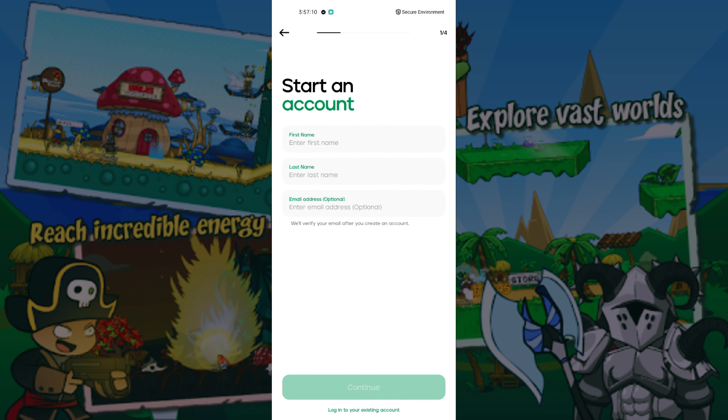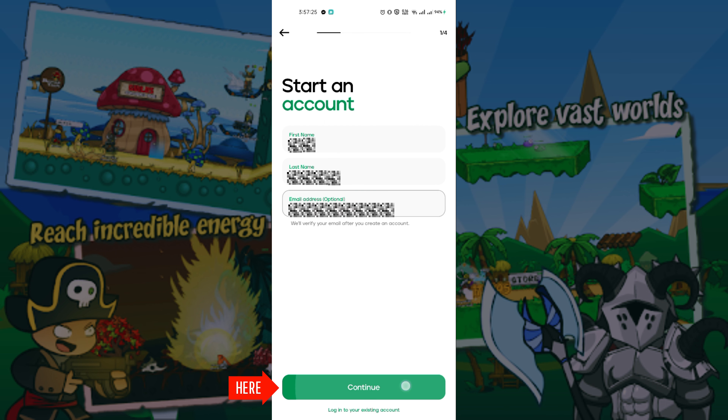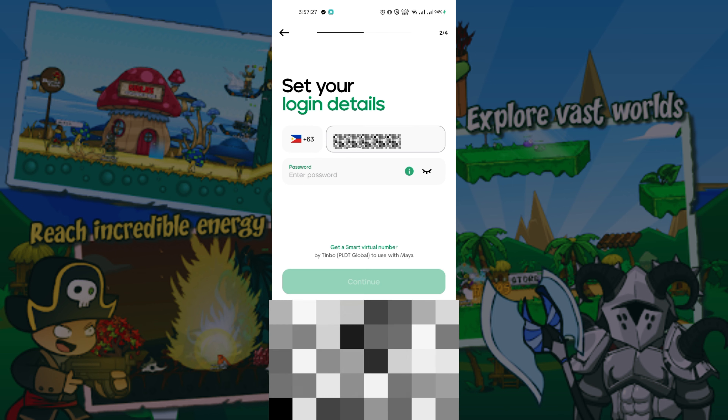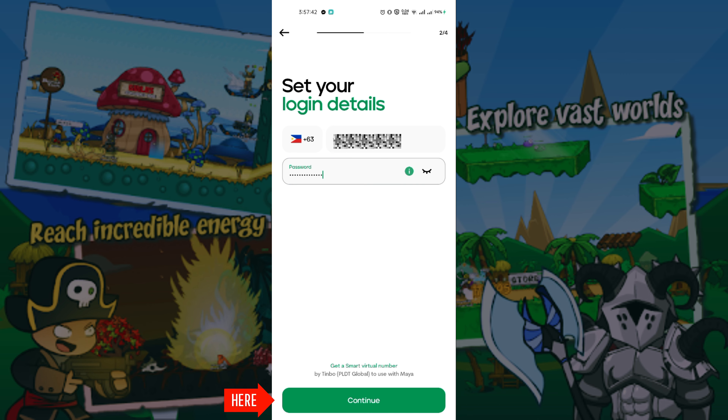Now input your personal details, then click Continue. Input your mobile number, create a password, then click Continue.